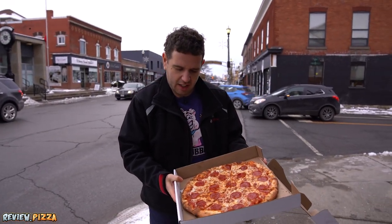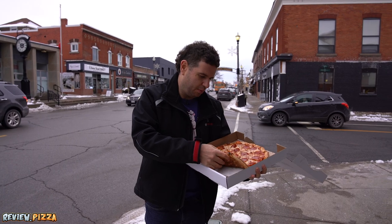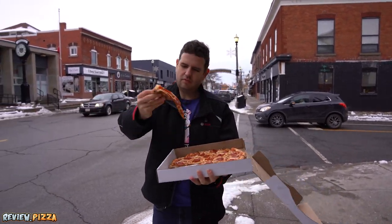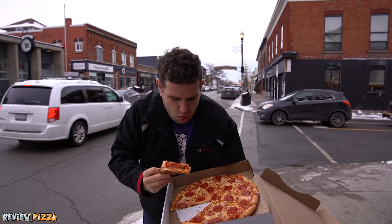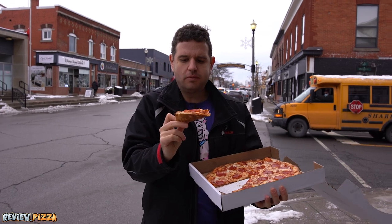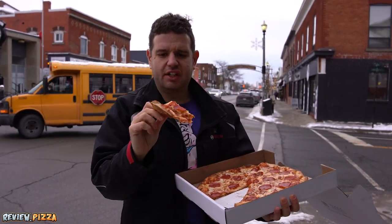Looks a little light on the pepperoni distribution. I like the looks of this one — got a little burnt crisp, not burnt, cooked crisp in there. Nice cook underneath. Thin and saucy, the way I like it.